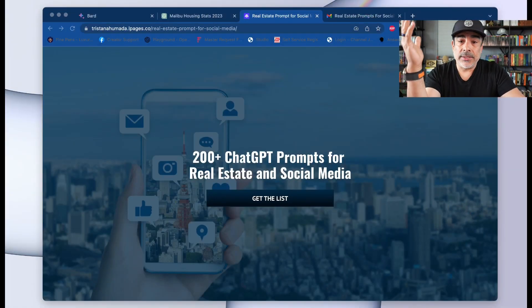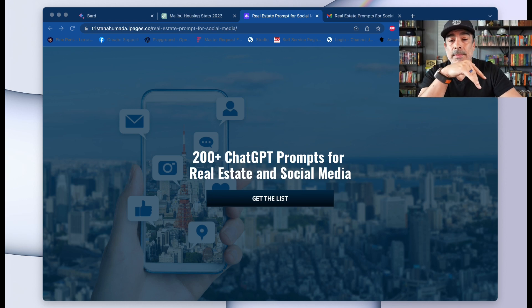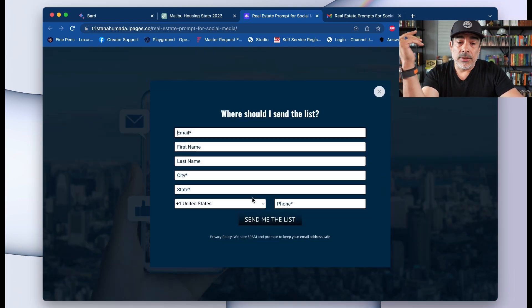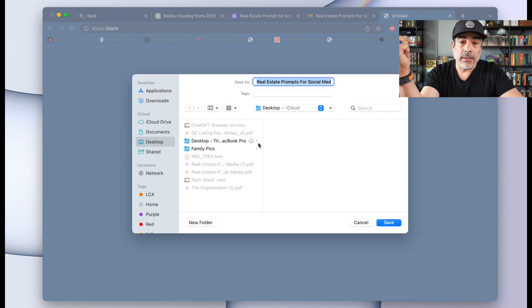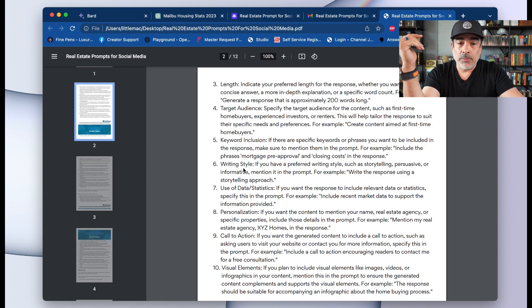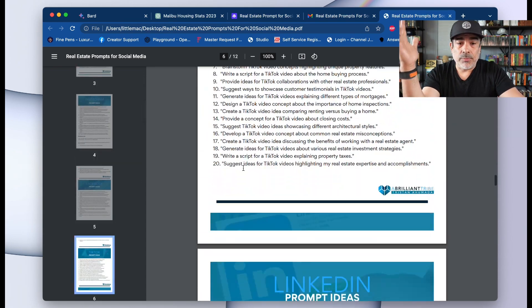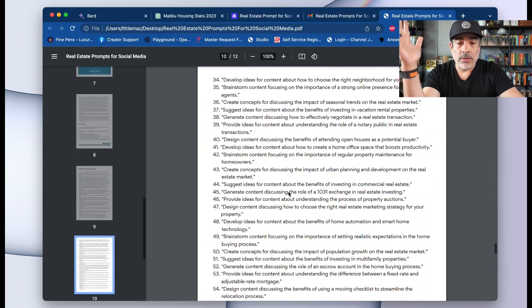We've got prompts for you as well. We created a really nice landing page — it's got 200 plus ChatGPT prompts for real estate and social media. I'll put the link down below in the comments. You fill in your information, download it, it's got multiple pages and breaks them out into different social outlets with a hundred plus prompts all together.